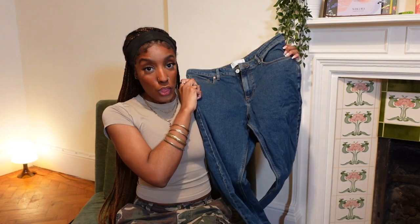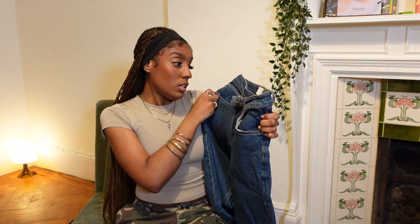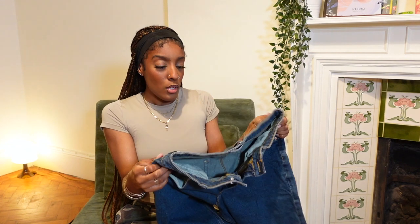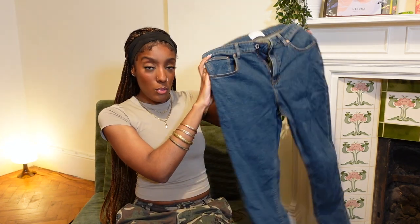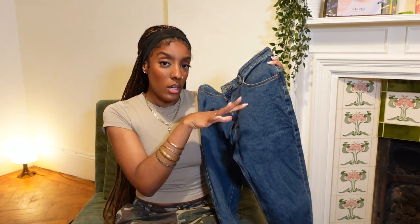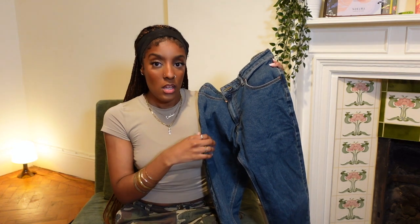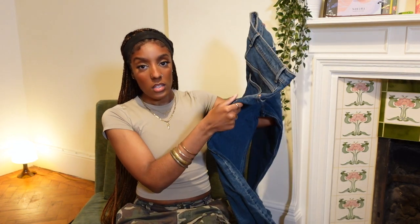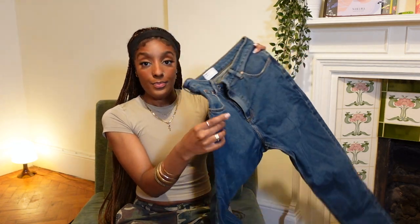I also have another pair of denim from the car boot sale bundle — also brand new. These are from ASOS and they are a tapered denim. It's really hard buying clothing at car boot sales because you can't try anything on. I intentionally bought these too big — they don't fit me. I want to turn them into a cute denim skirt because all the girlies are wearing denim skirts. I'll probably do a DIY video showing you how I make them into a skirt.